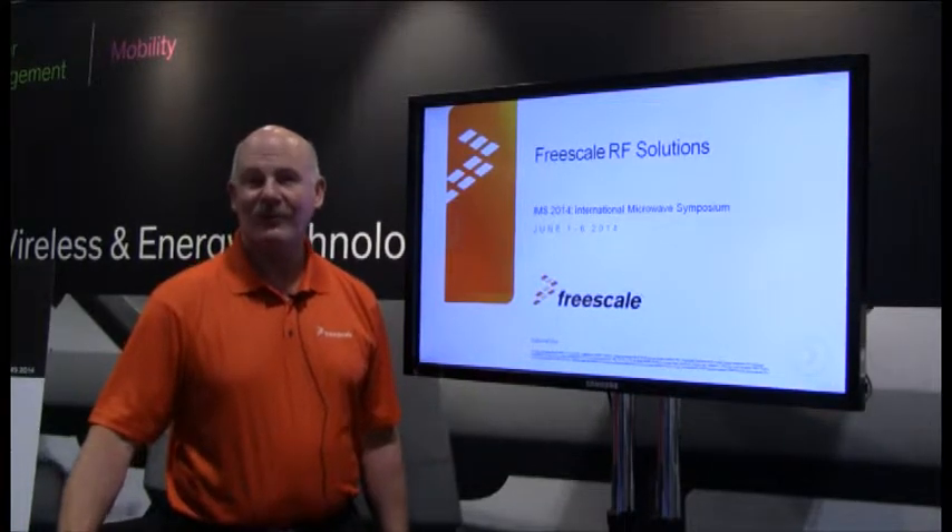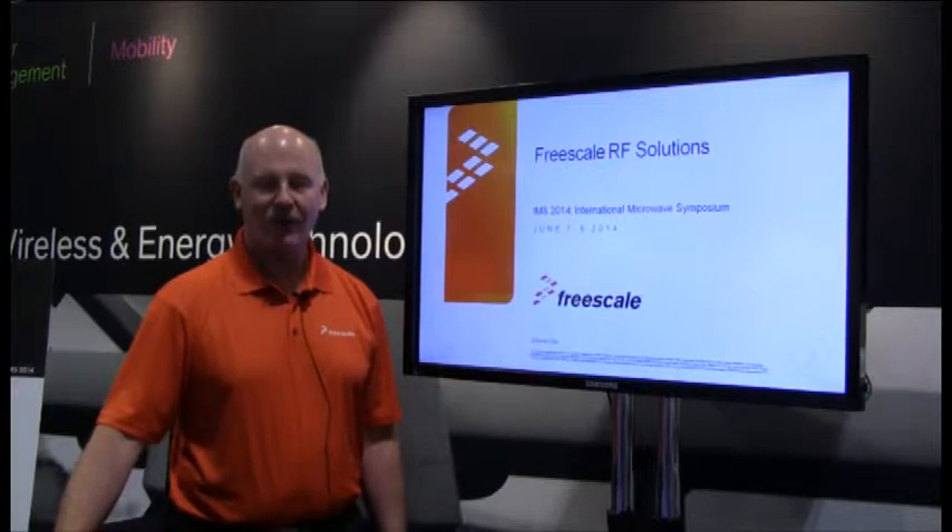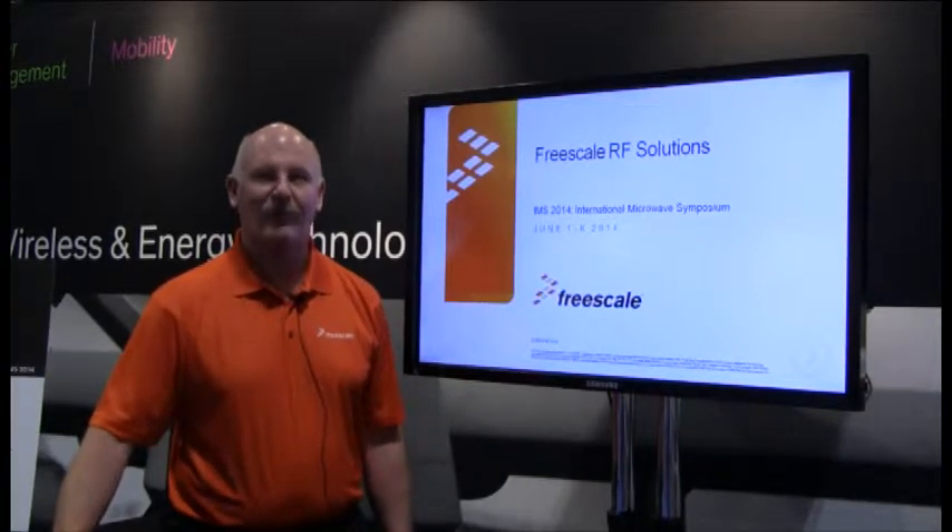Hi, my name is Leonard Pellets here. I'm from Freescale Semiconductor out of Tempe, Arizona. We're here at this year's IMS show to show the latest and greatest RF solutions from Freescale.